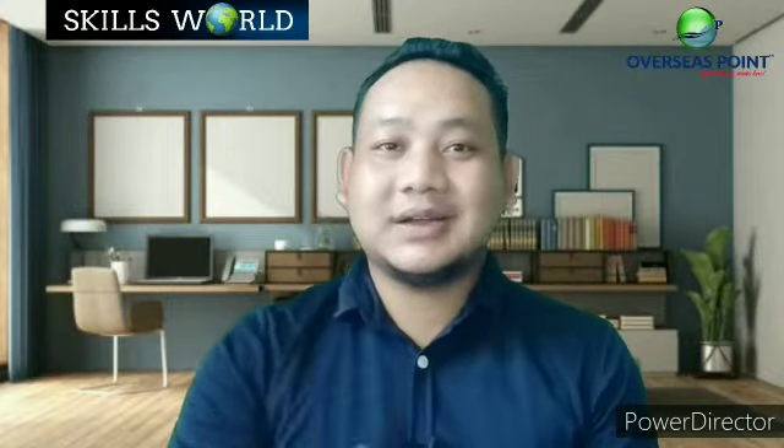Smile. Yes, the customer can't see you, but smiling gives your voice a more cheerful, enthusiastic tone. It also reminds you to be upbeat and positive.